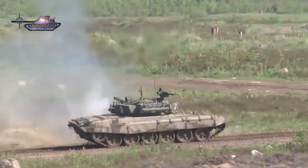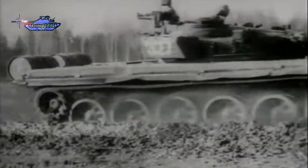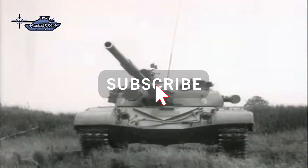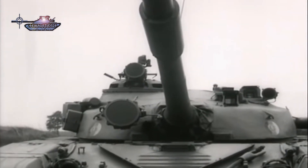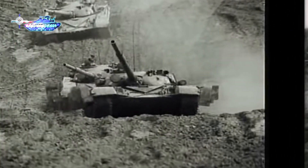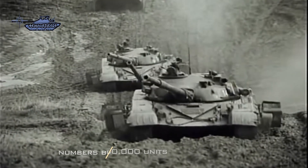The T-72A was accepted for service with the Russian Army in June 1979, as a further development of the standard MBT T-72 which entered production in 1970. The T-72 was the most common tank used by the Soviet Army until the collapse of the Soviet Union. It was also exported to other Warsaw Pact countries as well as Finland, India, Iran, Iraq, Syria, and Yugoslavia, and was copied both with and without licenses.